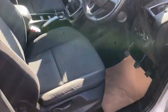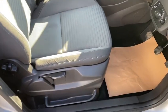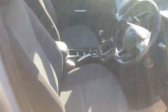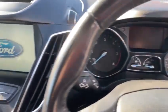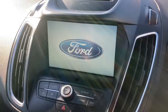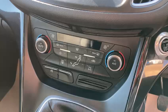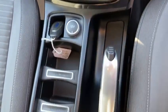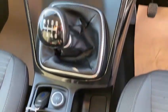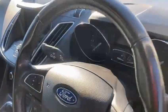With it being the Titanium it's the top spec, so you've got your front and rear electric windows, electric mirrors, auto lights, a nice big touchscreen, Bluetooth, DAB radio, climate control with air conditioning, cruise control, and USB and auto connection as well.